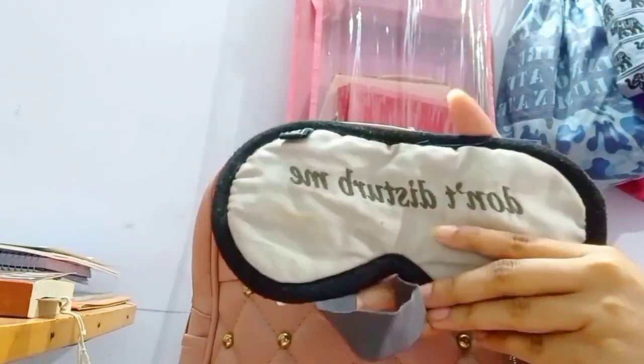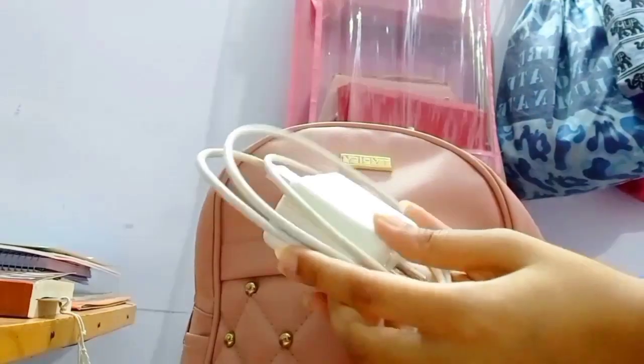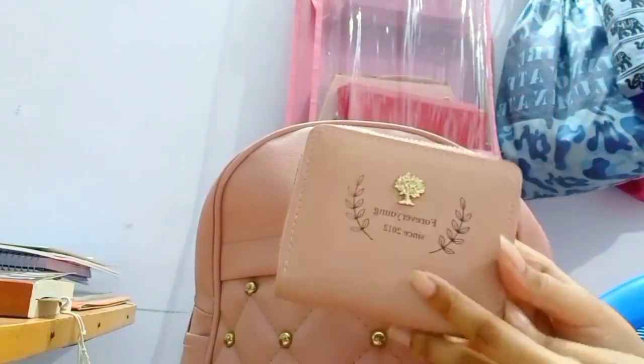First, we have a sleeping mask. Third, we have a charger. Second, we have a wallet.